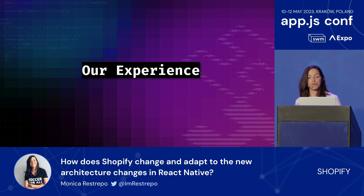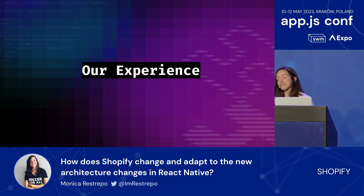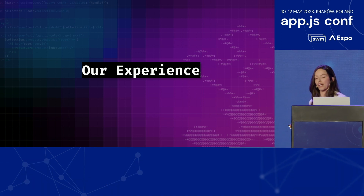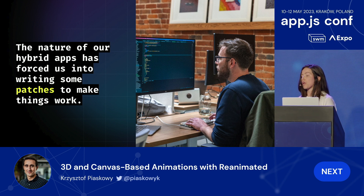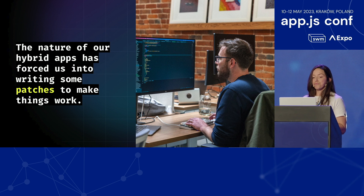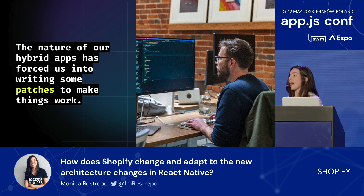We have definitely dealt with many upgrades within our applications and seen dark times with many things broken. Since many of our applications at Shopify are also hybrid applications, our upgrades have often pushed us to patch some of our core libraries. Every time a new React Native version comes out that we want to bring into our applications, we also have to take into account those patches we have in place.